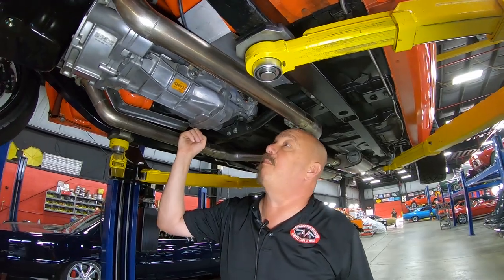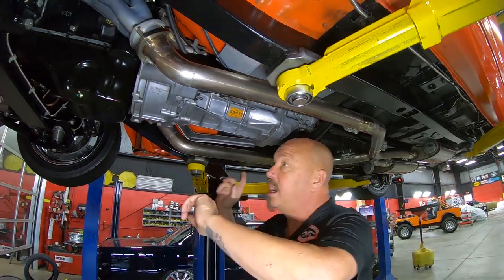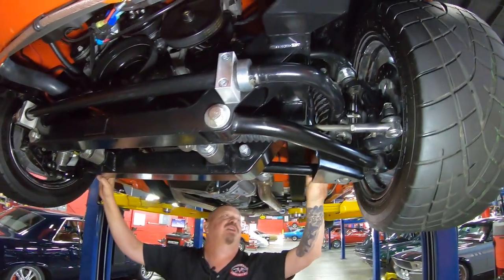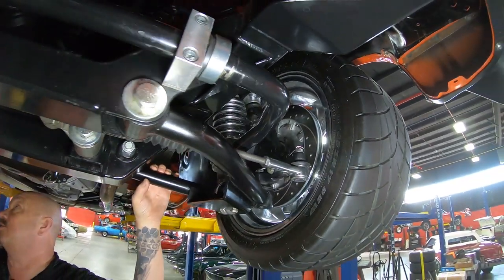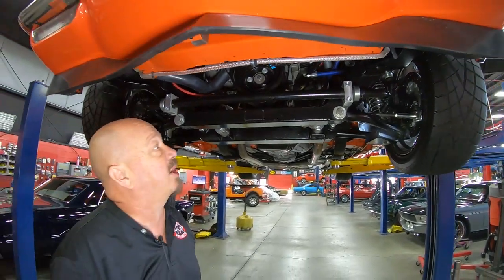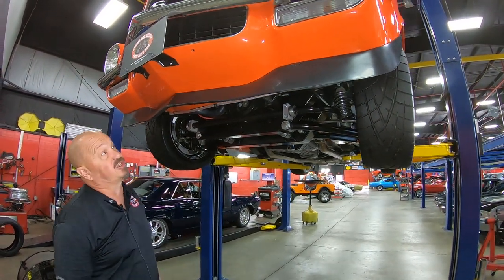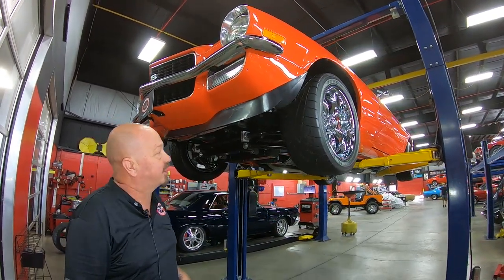T56 Borg-Warner six-speed trans with a hydraulic clutch. All aftermarket front suspension — tubular lower and upper control arms. Wilwood disc brakes up front, drilled and slotted rotors. Coilovers up front as well. Everything about this car is sweet — this is all high-end aftermarket stuff. That's a heights front suspension setup with a big sway bar up front. Chin spoiler and paint on the front valance looking great.